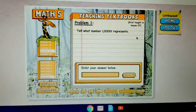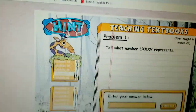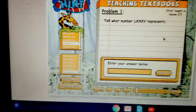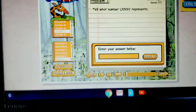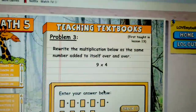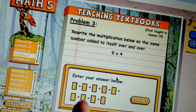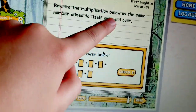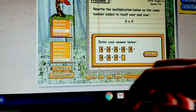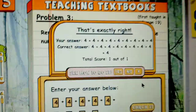So let's look at a couple more problems and then we'll try answering some. Problem three — let's look at that. You need to rewrite nine times four as the same number added to itself over and over. So how we do this: you're going to go one, two, three, four, five, six, seven, eight, nine — so there's nine boxes. I'm guessing we're going to have to take the four and put them all into the boxes, because nine times four is four plus four plus four plus four plus four plus four plus four plus four plus four. Bingo — we got that correct.